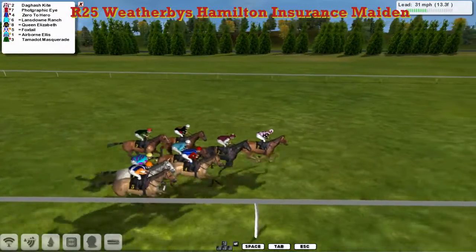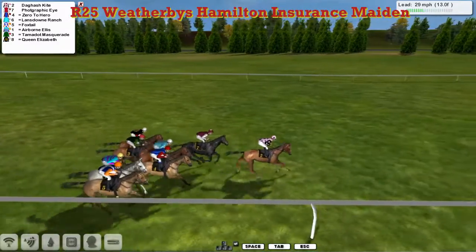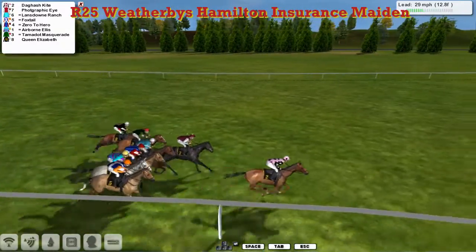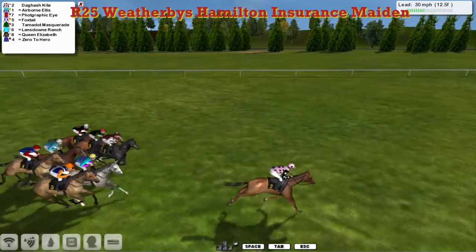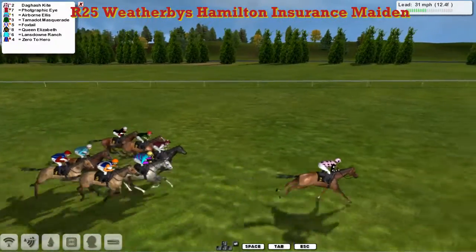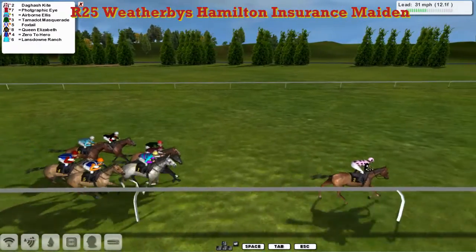That one's immediately joined by Photographic Eye. We'll see who's going to settle down in front. It is going to be Dagash Kite in the pink jacket who cuts across to the rail, and there's now gone three clear. So Dagash Kite in front then from Photographic Eye in second. Airborne Ellis, the grey, is third.